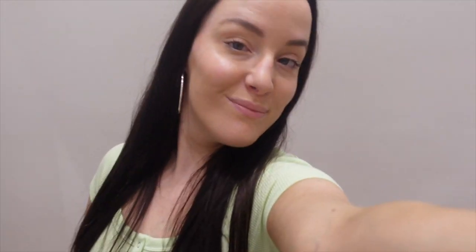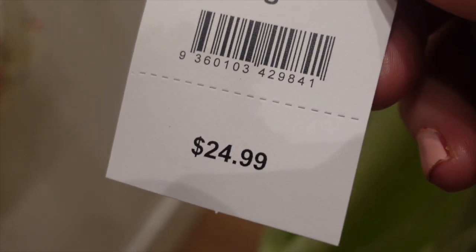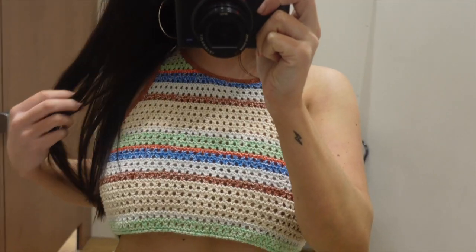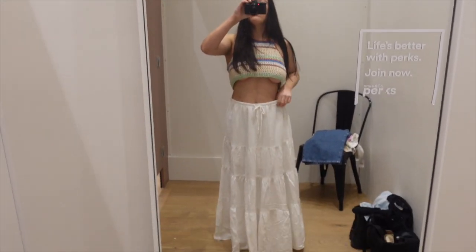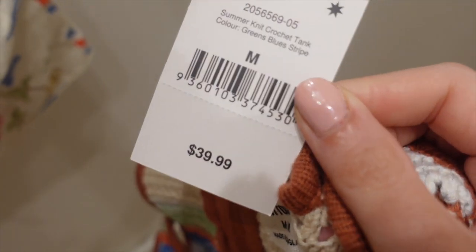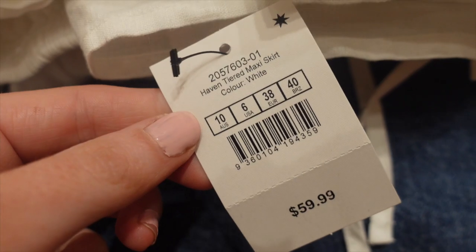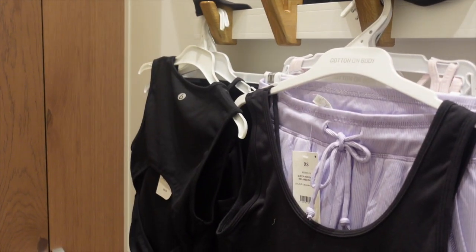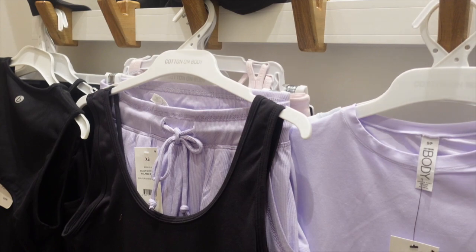Next up was this green top — I don't have anything like it and I really liked the rounded neck, which I thought I wouldn't. Next up was this crop top — tell me this does not scream 'The Summer I Turned Pretty' or Outer Banks! I'm obsessed, so cute. I also tried on this long maxi skirt which is so in for summer. I really wish it was my size but unfortunately it wasn't.